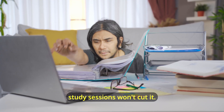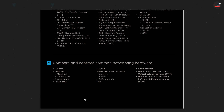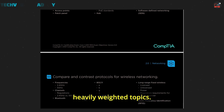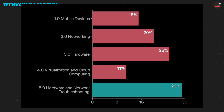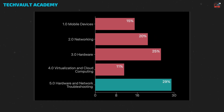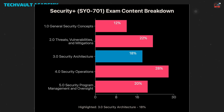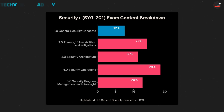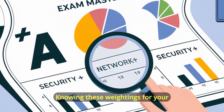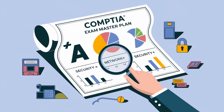Next up, time mastery. We all have busy lives, but random study sessions won't cut it. Create a study schedule and stick to it. Break down the objectives into manageable chunks and spend more time on the heavily weighted topics. For instance, in the CompTIA A+ Core 1 exam, hardware and network troubleshooting makes up 29% of the content. For Core 2, operating systems takes up 31%. If you're tackling Security+, operations is 28%, threats 22%, management 20%, architecture 18%, and concepts 12%.